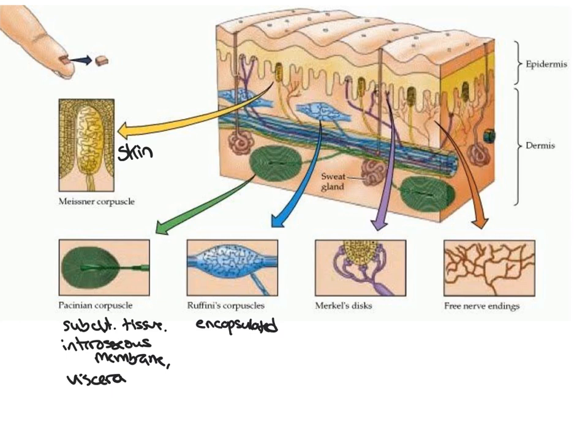Merkel's discs are located in most skin as well as in hair follicles, meaning they are fairly close to the surface. Like Meissner's corpuscles, these respond to touch and pressure. They are also slow adapting with a low activation threshold.